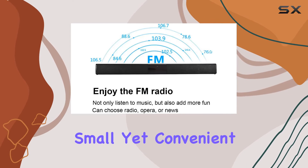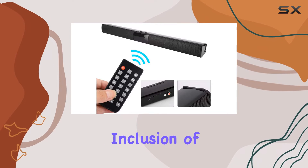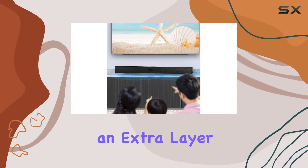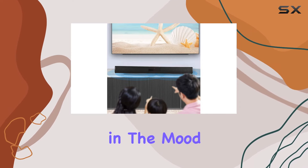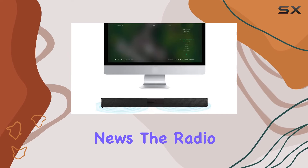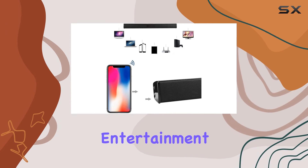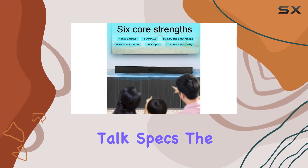It's a small yet convenient detail that enhances the overall user experience. The inclusion of FM radio adds an extra layer of versatility — whether you're in the mood for music, opera, or catching up on the latest news, the radio feature has you covered. It's a thoughtful addition that enhances the entertainment value.